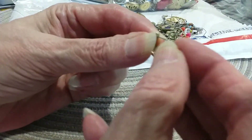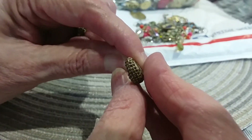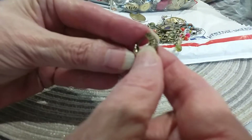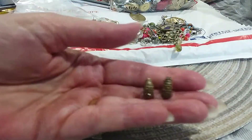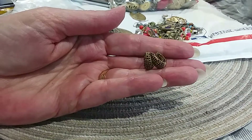Oh, I like these - these are those huggy earrings where you stick them in your ear and press them in. Pretty little stones. Here's the back. I see some markings - it's probably Liz Claiborne, LC like that. I believe it's Liz Claiborne; it could be Lauren Conrad, I don't know. Those are cute.